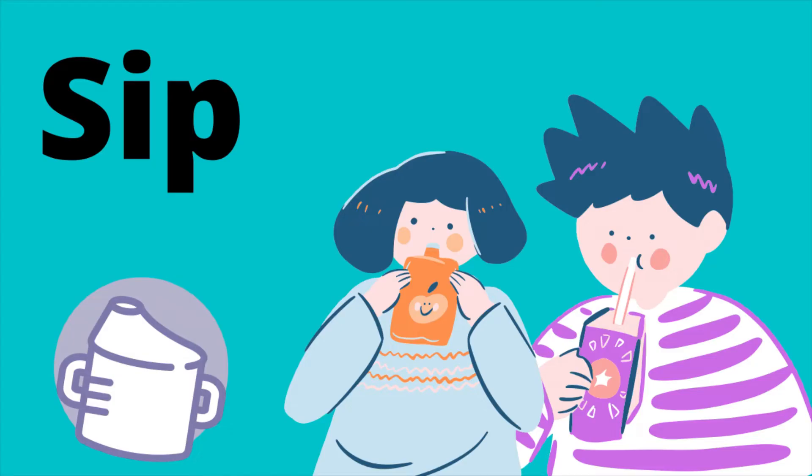Let's start by learning some CVC words ending in -ip. Here are some words that use -ip. Sip. All right, now you try saying the word. Wonderfully done, great job!